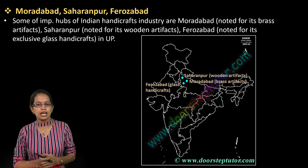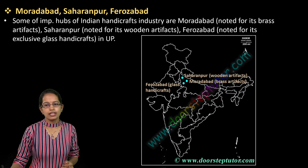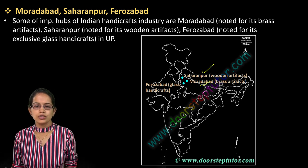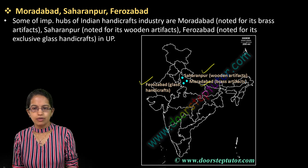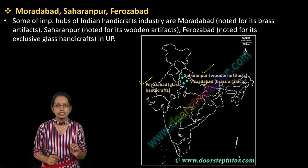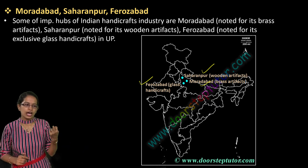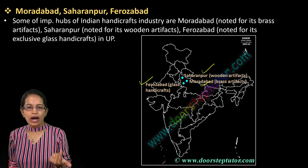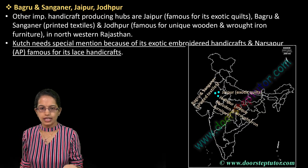The next locations are Muradabad, Saharanpur, and Firozabad. Saharanpur is known for wooden artifacts, Muradabad for brass, and Firozabad for glass — all very famous. All of these have been important hubs for the Indian artifact industry, mainly Hindi-day crafts, and these were part of a Yojana. Important to remember why Muradabad, Saharanpur, and Firozabad have been famous.